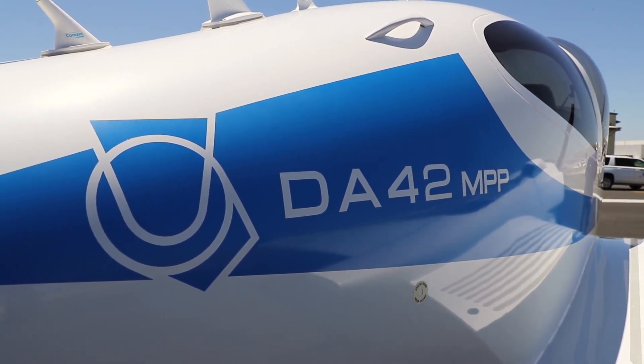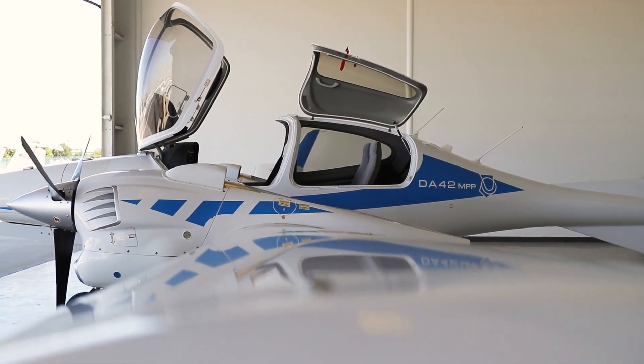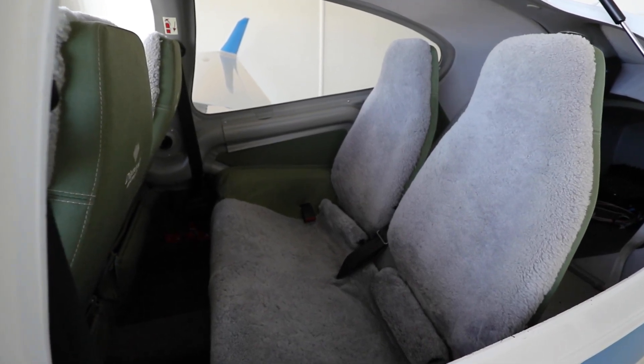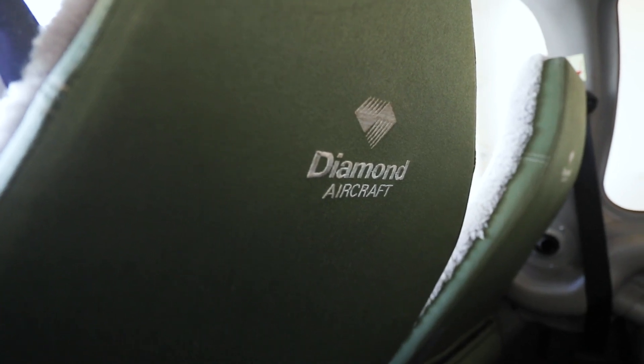The Diamond DA42 offers one forward pilot seat and one co-pilot or passenger seat, and two aft forward-facing passenger seats. The interior features gray sheepskin covered seats with green accent fabric and pebble gray carpet.